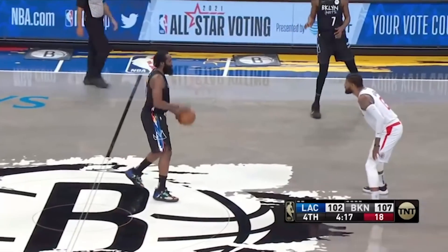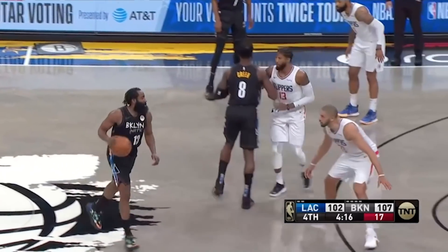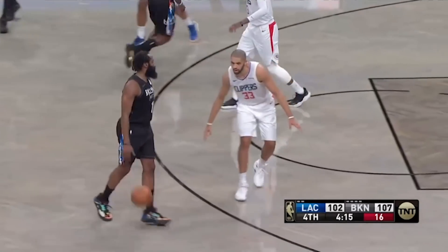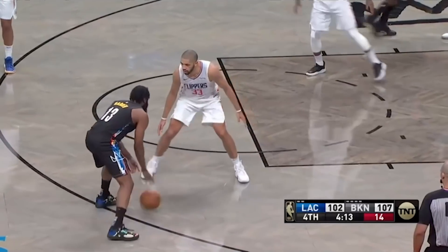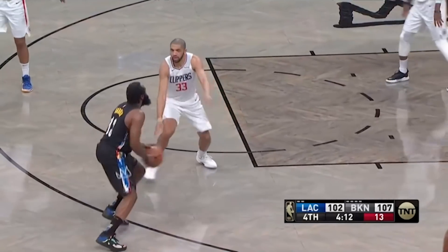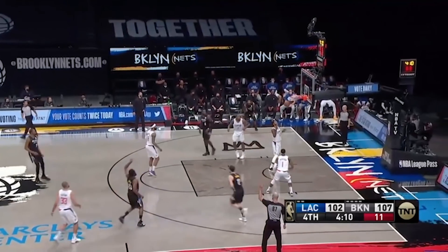The Nets see George guarding Harden, so they force the switch to attack Batum — someone they clearly don't respect as a defender. And lest you forgot that James Harden made a name for himself as an MVP for his scoring prowess, particularly the step-back three variety, here's your reminder as Kawhi caps a 13-0 run for an eight-point lead late in the game.